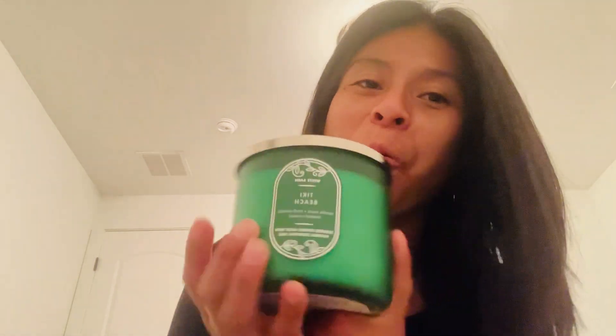She also got me a candle. I didn't want to look at the bottom and give it away, so this is going to be a first impression. She got me Tiki Beach — oh my gosh you guys, I love this scent! And one more candle too. Tiki Beach — oh my gosh, I love this one!